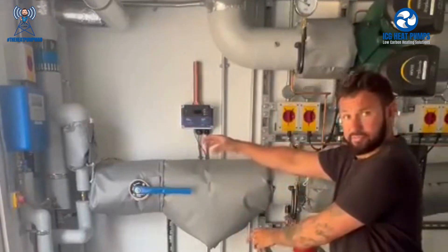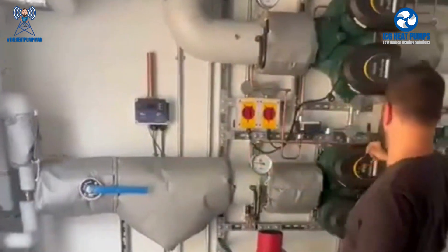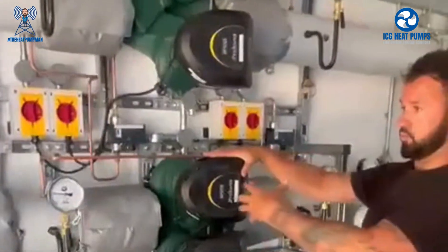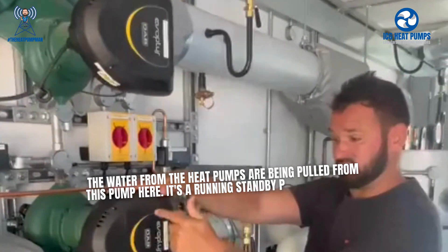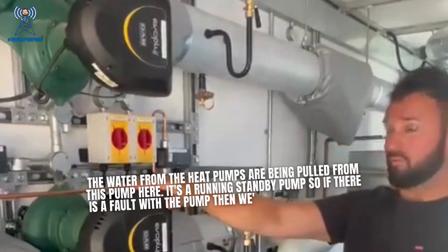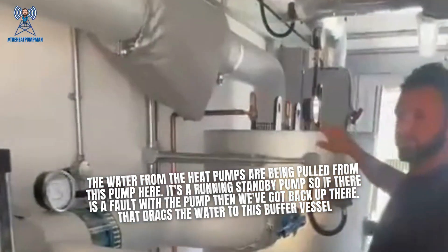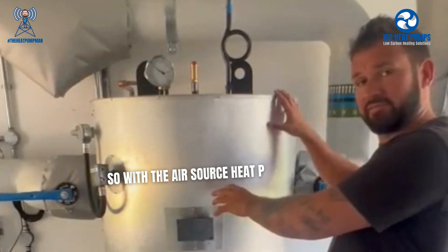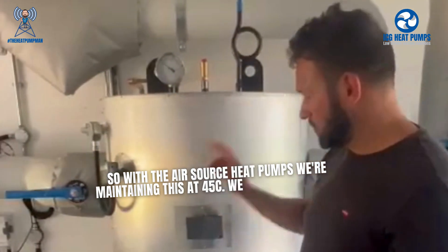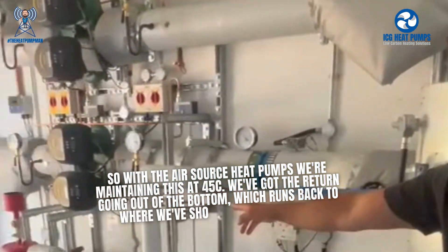The flow and return pipework from the air source heat pumps runs into the plant room here. The water from the heat pumps is pulled by this pump — it's a run-and-standby pump, so if there is a fault the pump has a backup. That drags the water to this buffer vessel. With the air source heat pumps we're maintaining this at 45 degrees. We've got the return going out of the bottom which runs back to where we showed you just before.